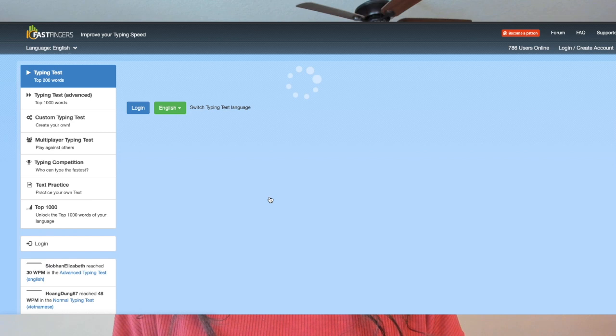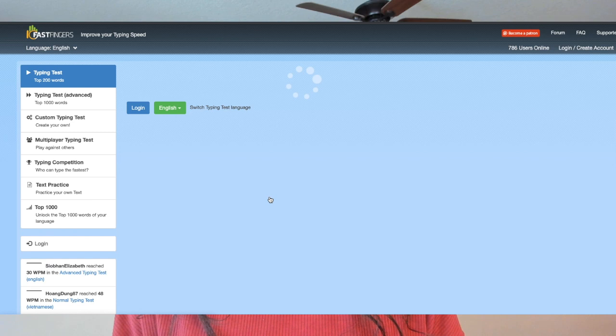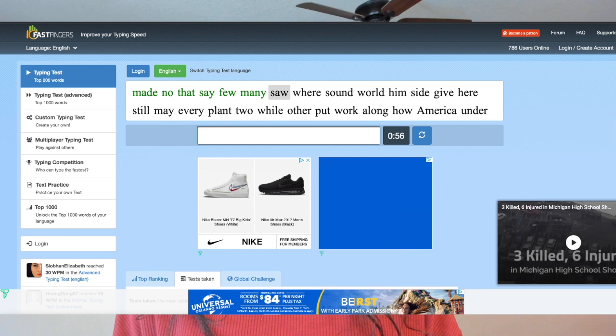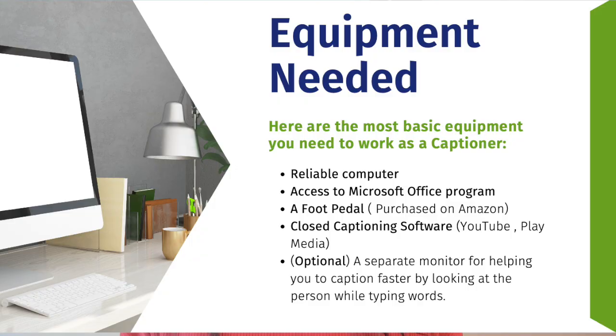If you don't have really fast typing skills but would like to work on them, I recommend a free website I'm always recommending for those looking to practice their typing skills. It's completely free and will also show your accuracy rate — great for those who would love to improve their typing skills.